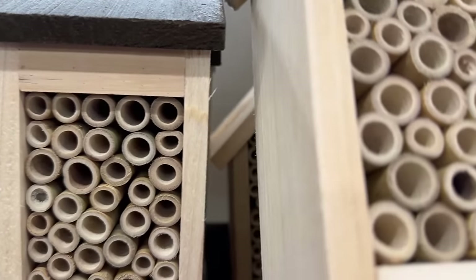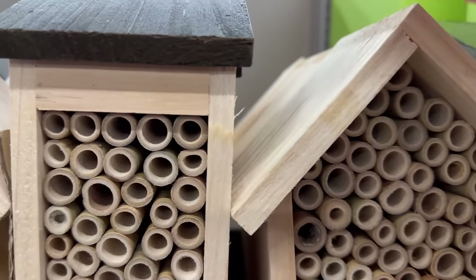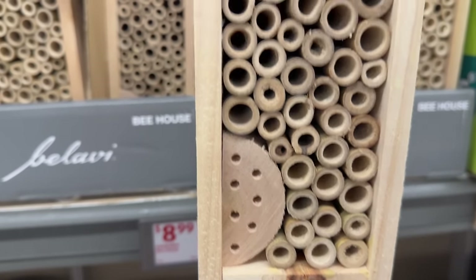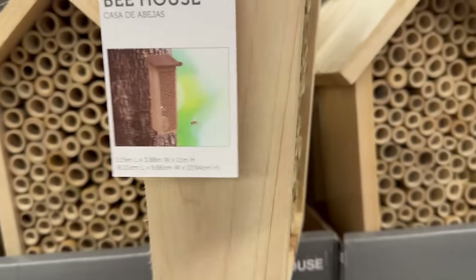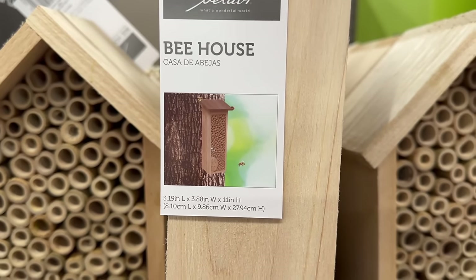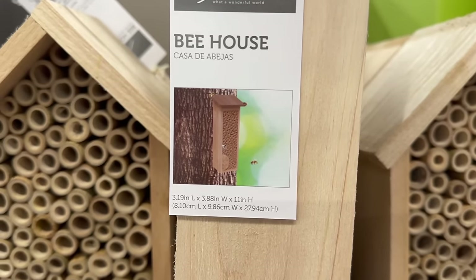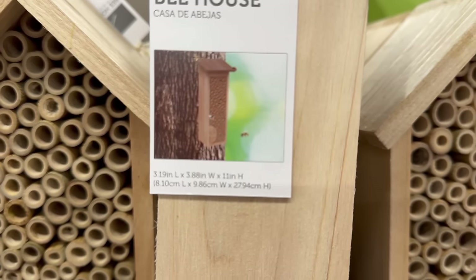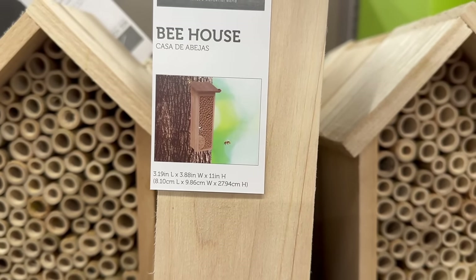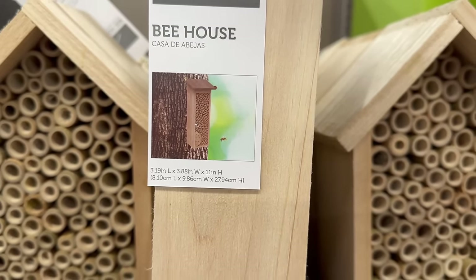This style with the brown top looks like this — that's actually kind of cool. But do I want a bunch of bees at my house? I'm scared of bees. I know they don't bother you unless you bother them, but I've been stung by a bee twice in my lifetime and it's not fun.